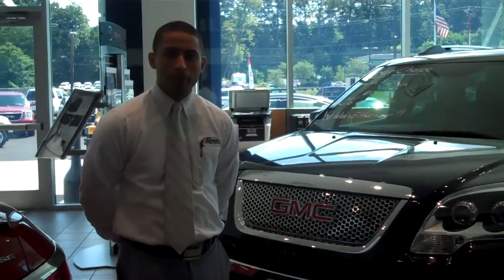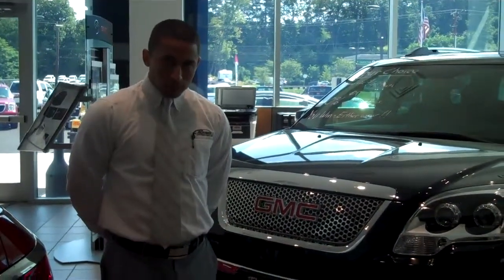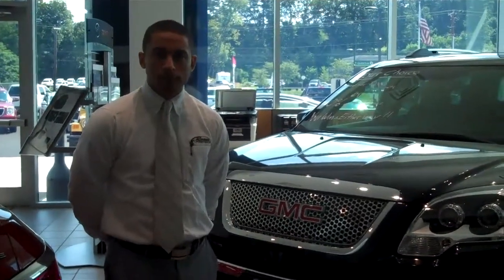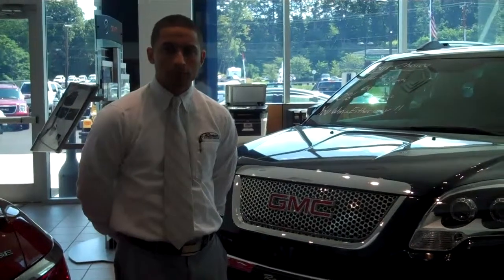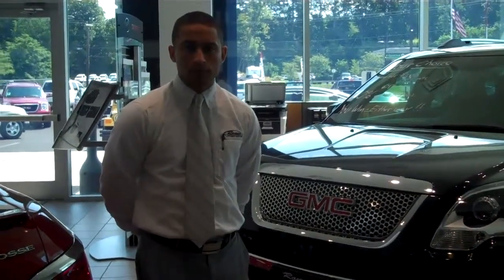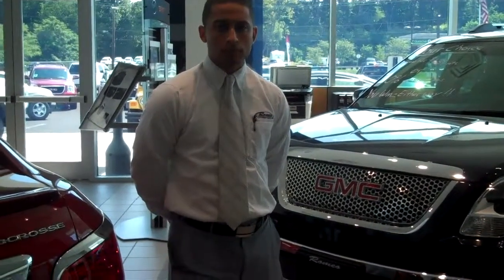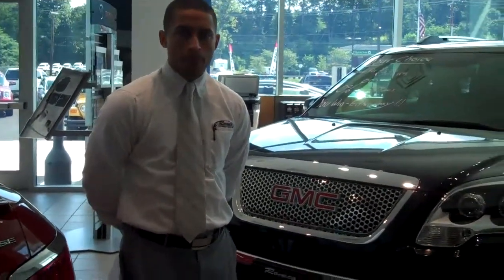Hey Matt, so I've had a lot of questions from customers regarding the Acadia trim package and what sets it apart from regular trim packages. One thing I know is the GMC Denali nameplate is used by General Motors on its GMC top of the line versions of SUVs and pickup trucks. What else sets it apart?